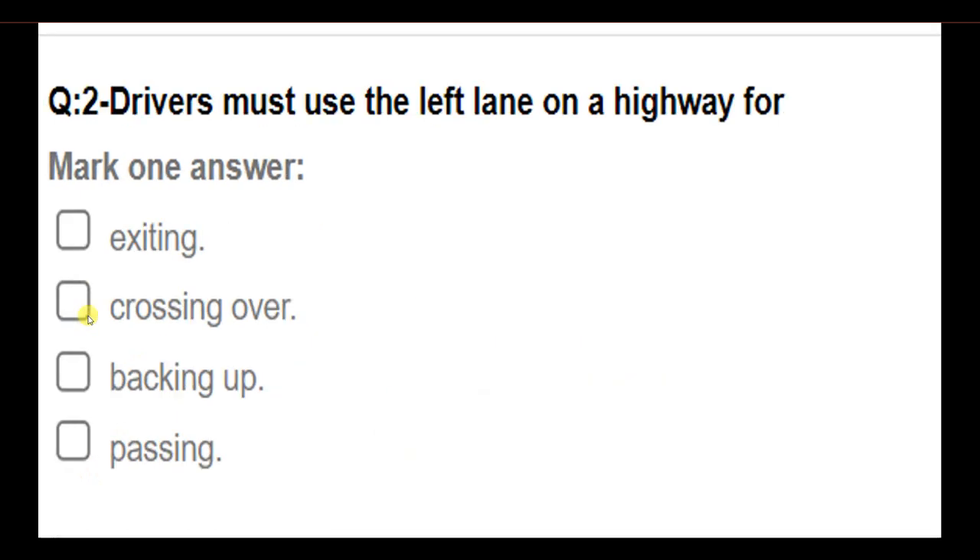Drivers must use the left lane on a highway for: exiting; crossing over; backing up; passing. Answer: Passing.